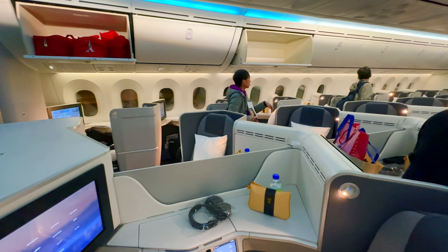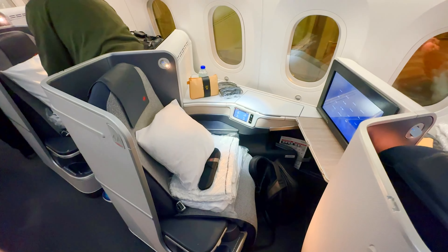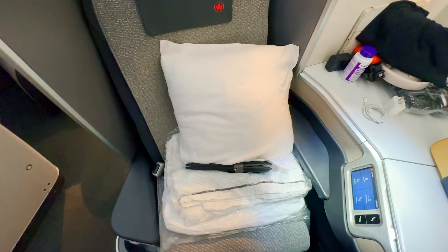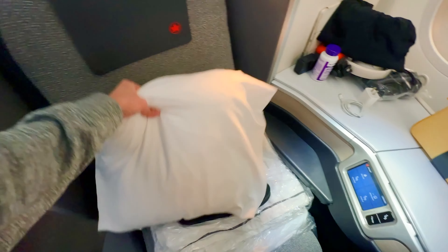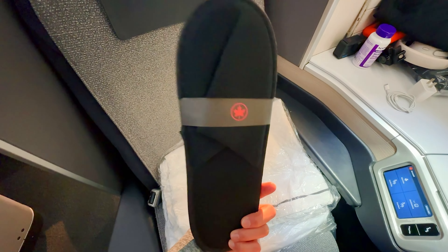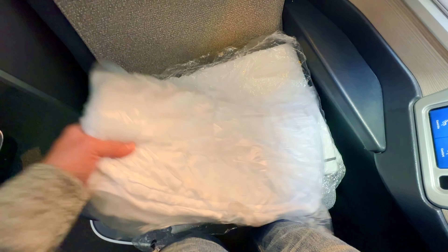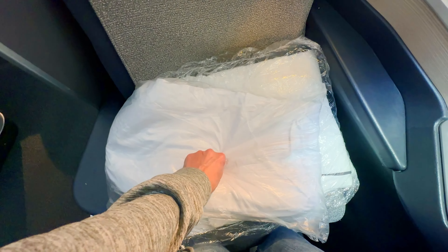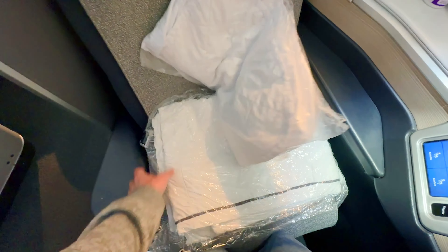Looking forward to sleeping on this flight - I'm really, really tired. The business class cabin is arranged in a one-two-one seating configuration, with each seat offering ample space to spread out. Just looking at my seat: nice full-size pillow, perfect for an overnight flight, a lovely pair of slippers, and a mattress pad that goes on your seat as a cover to make it softer while you're sleeping.